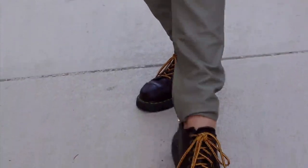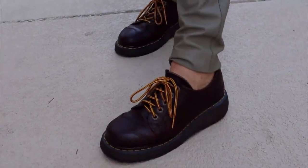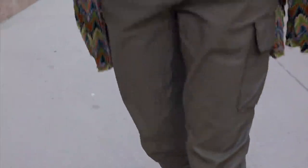And then my Doc Martens are from Champaign, Illinois, at a wonderful place there called Dandelions. So I really like how this one came together today. Gonna head out in it.